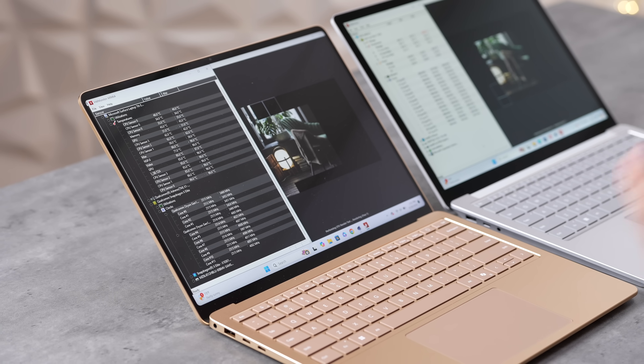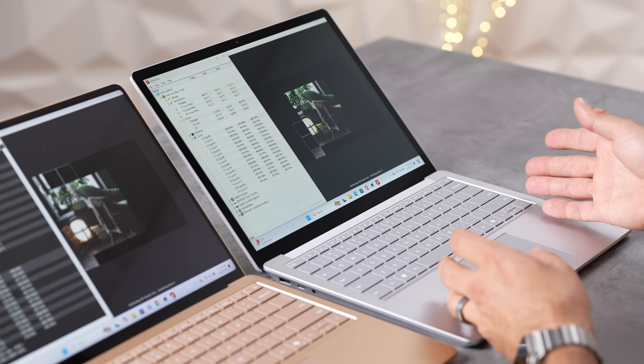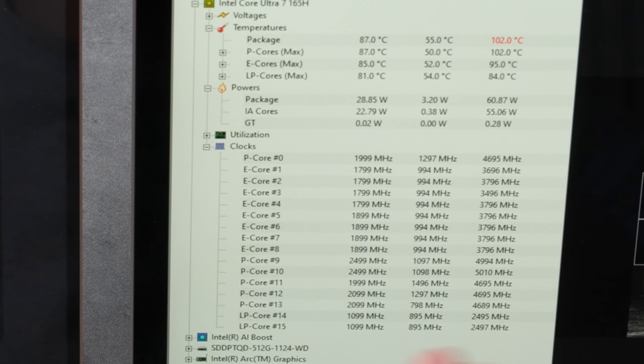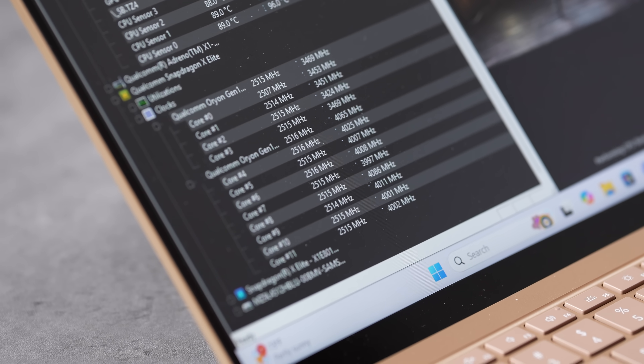Once both fans spun up, the loudness was roughly similar, but the character was different — the X Elite produces a low-end hum that's less annoying, while the Intel has a higher-frequency whine that stands out more. The Intel settled at around 30–32 watts under sustained load, while the X Elite is rated at about 23 watts, using significantly less power.